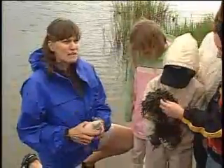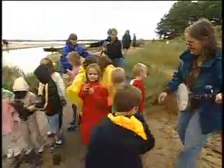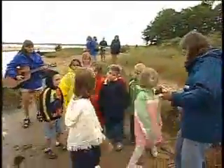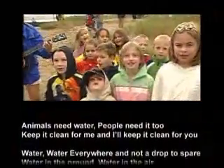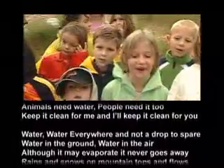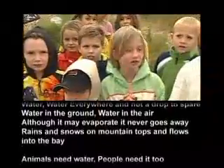And don't plants help clean the water, too? Yes! Shall we sing it? Let's back up here. One, two, three, four — when we need water, people need it too. Keep it clean for me and I'll keep it clean for you. Water, water everywhere, and not a drop to spare. Water in the ground and water in the air. Although it may evaporate, it never goes away — rains and snows on mountains, seeps and flows into the bay. When we need water, people need it too. Keep it clean for me and I'll keep it clean for you. Now water is rain, water's a flood, water turns dirt into mud. Sometimes water's blue, sometimes water's green, sometimes water's dirty — yuck! — sometimes water's clean.